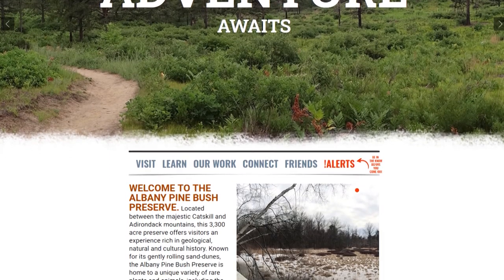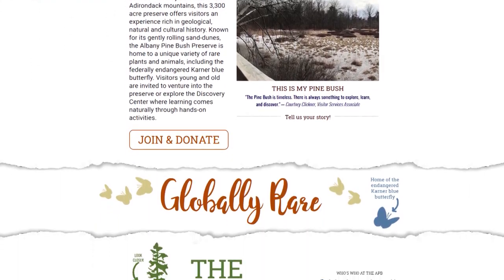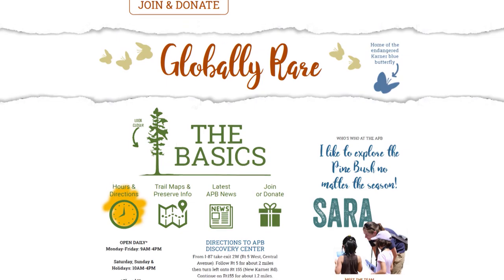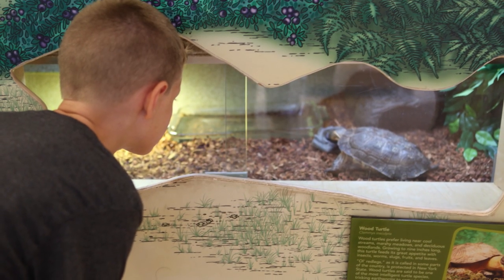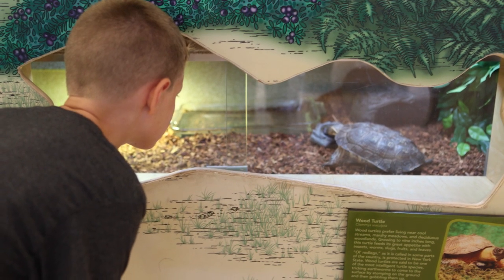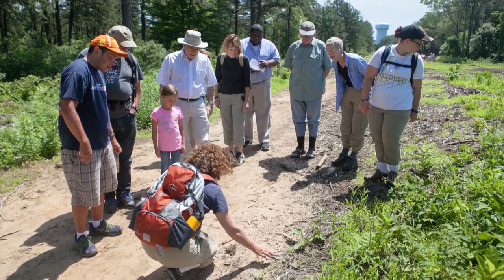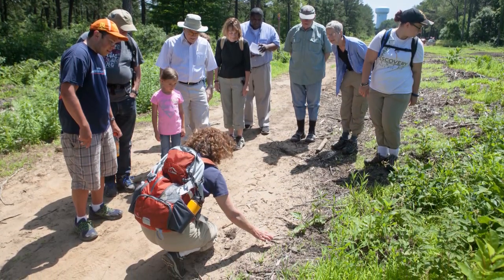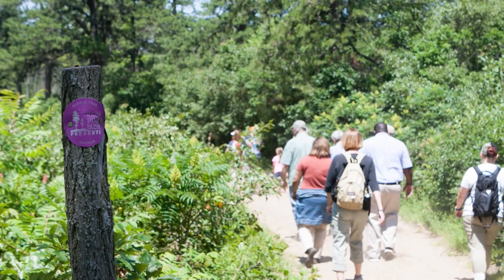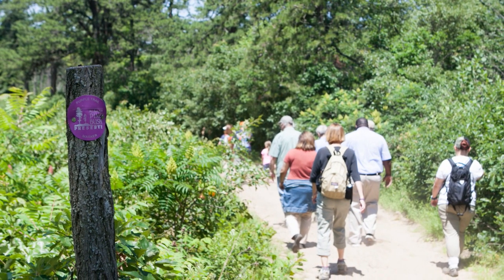In addition to the Discovery Center, people can learn about the Albany Pine Bush in a variety of places — online on our website and through social media, including our Facebook page. They can attend programs out on the trails, visit our kiosks, which have a lot of information about the preserve and what lives here, and even visit local libraries where information on the Pine Bush is available.